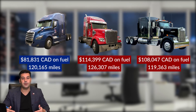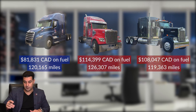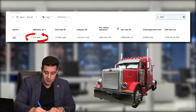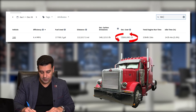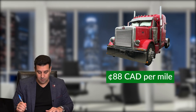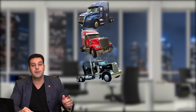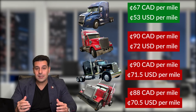Now I'm going into one more unit — a 1999 Peterbilt. I did a video on it before asking whether it's worth it to drive. This unit ran at 6.4 miles per gallon. The driver drove 112,000 miles and spent 99,533 dollars on fuel. That comes out to 88 cents Canadian per mile, or 70.5 cents US per mile. So here we have four different trucks — I'll post the comparison on screen so you can see what each unit spends per mile on fuel.